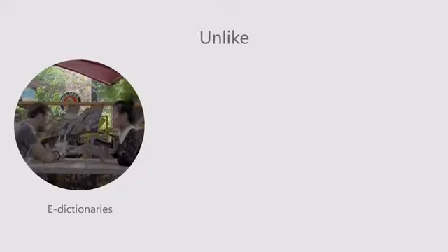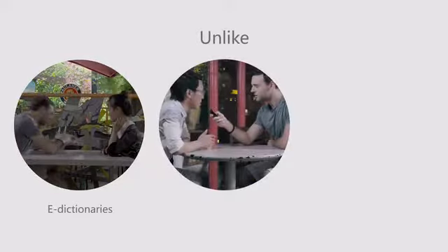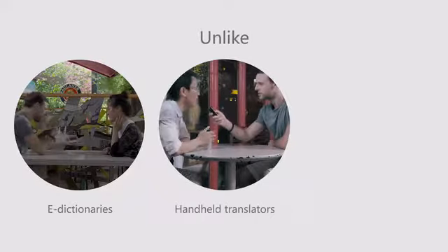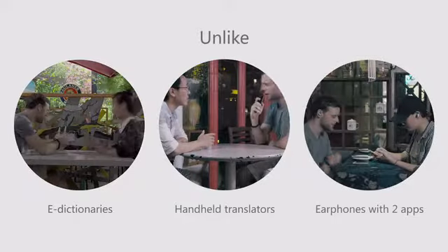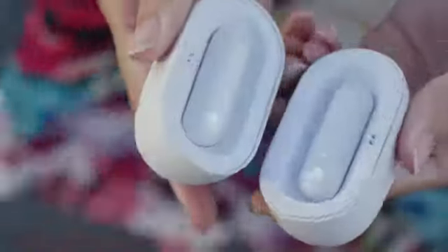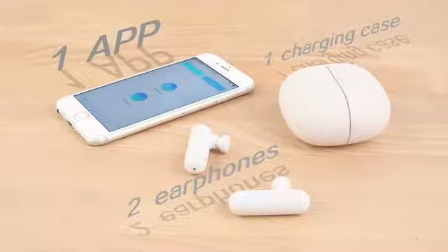Unlike e-dictionaries that only translate one word at a time, unlike current translation apps and handheld translators that divert your attention, unlike the inconvenience of translating earphones that require downloading two apps — WT2 Translator takes a new approach, offering an innovative solution using one app in two earphones.